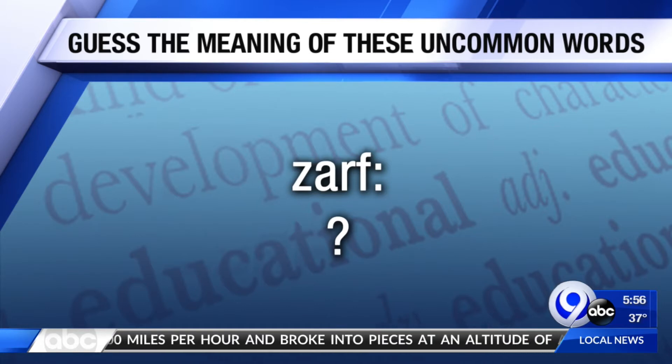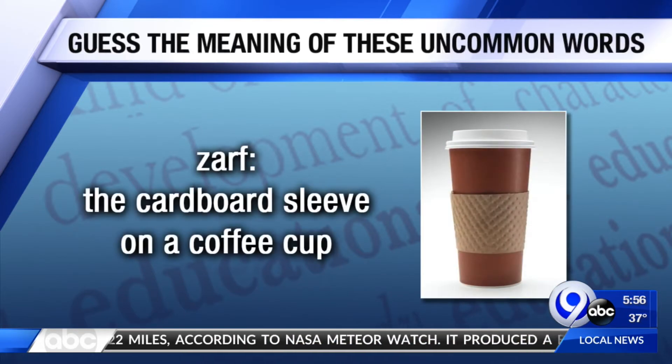Zarf. What do you think a zarf is? Well, it rhymes with a scarf. Yeah, so that is a good hint. That's a good hint because it's the ornamental cardboard sleeve that goes around your coffee cup. So I guess it's like the scarf of a cup of coffee. There you go. A coffee scarf.